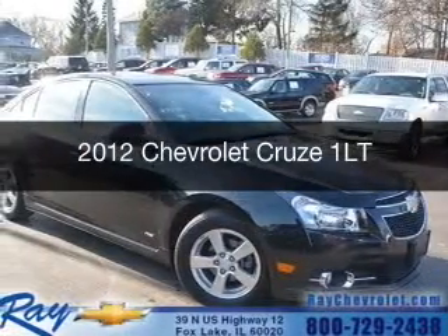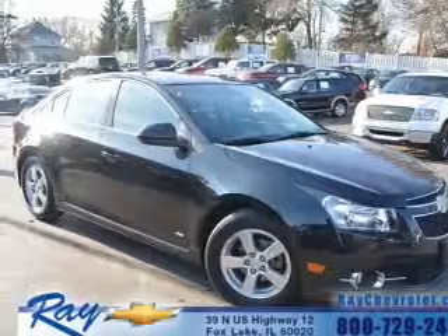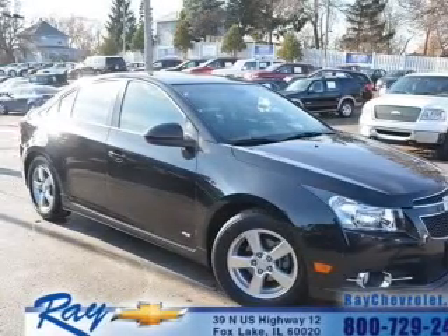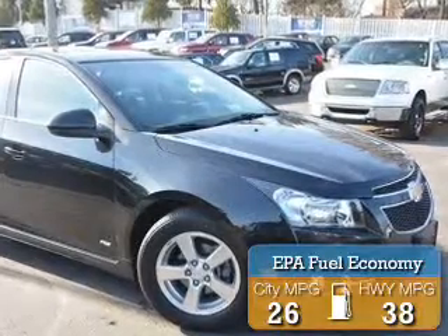This is a certified pre-owned 2012 Chevrolet Cruze. It's powered by front-wheel drive, four-cylinder engine. Great fuel efficiency saves you money by requiring fewer trips to the gas station.